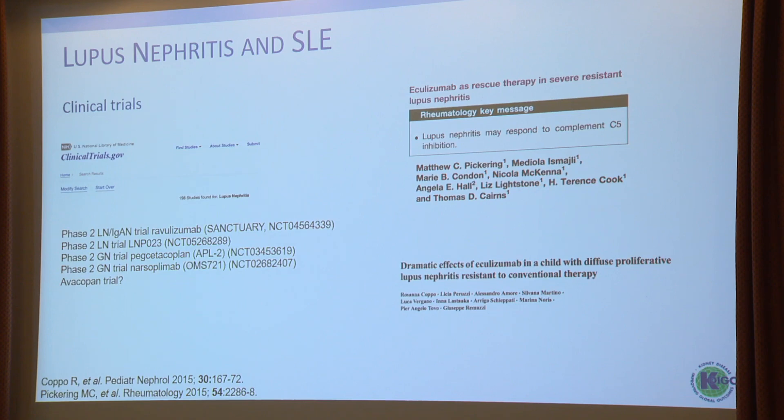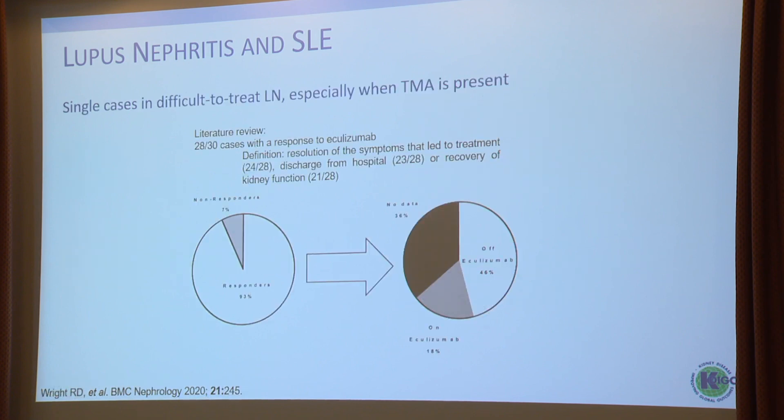Clinical trials are now up and running, with a couple of phase 2 trials recruiting actively. The avacopan trial is also in the setup phase for lupus and lupus nephritis. What is known about complement inhibition is not really a lot on the market. There are some reports about eculizumab being effective in very refractory diseases, mainly in patients having concomitant thrombotic microangiopathy. A literature review found that almost all patients had a response after eculizumab was started.